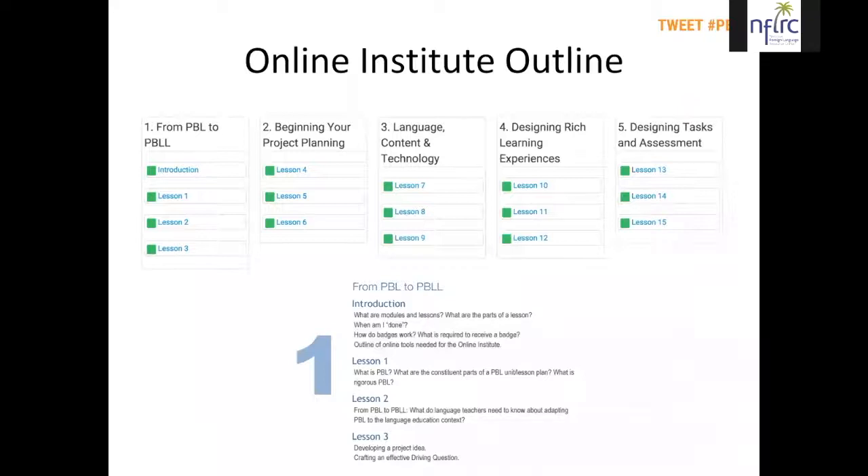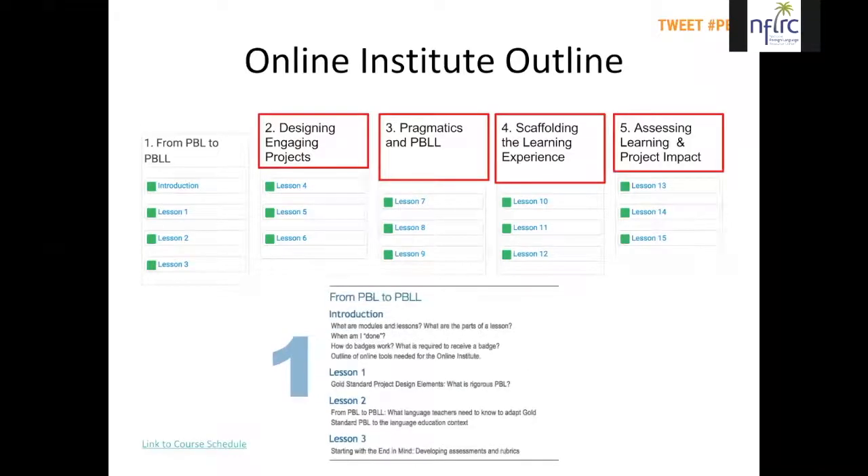The online institute is laid out as five sessions; the topics vary a little from year to year. This year, session one covers going from project-based learning to project-based language learning — the special considerations for applying the PBL model to world language teaching. Session two is designing engaging projects. Session three is pragmatics and project-based language learning. Session four is scaffolding the learning experience — providing support for students in their language use or project process. Session five is about assessing learning.